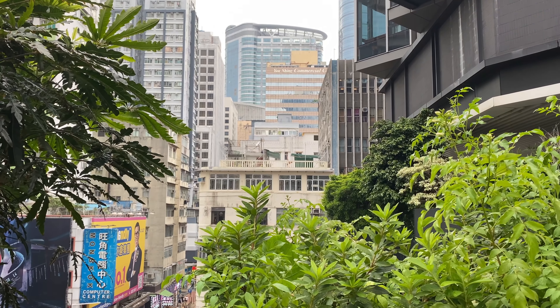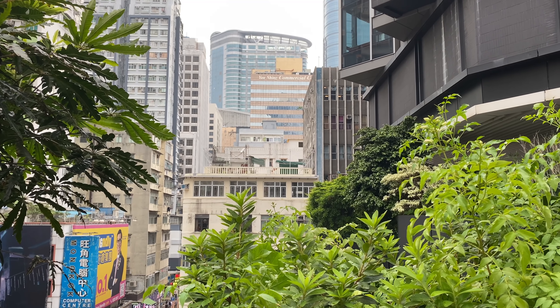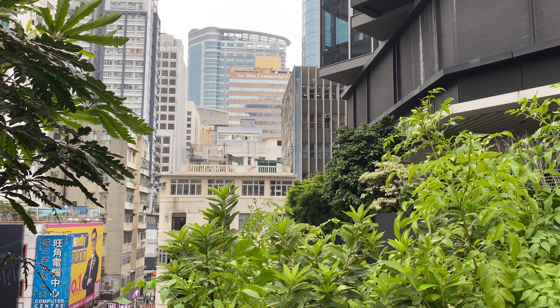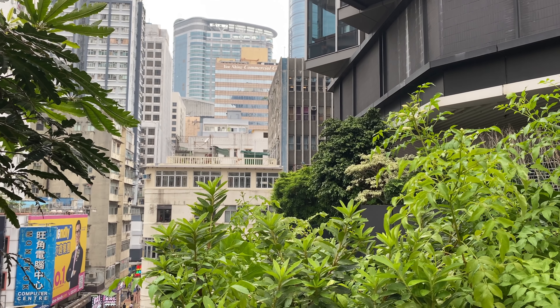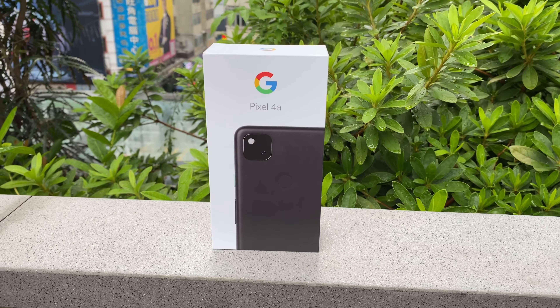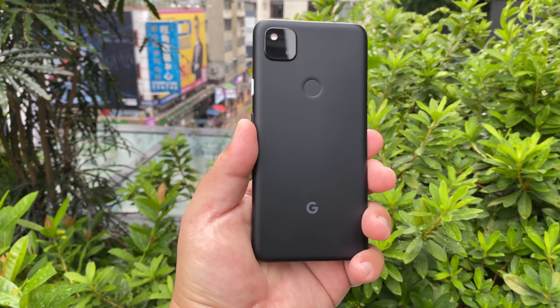Hi guys, it's Frankie from Frankie Tech. Good to see you guys again — I'm out here in Mong Kok. It's been a while since I've been out shooting Street Tech, but I have a very special phone to show you here. Here it is — your first look on Frankie Tech of the Pixel 4a.